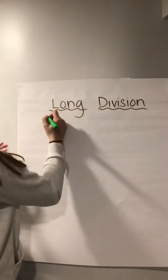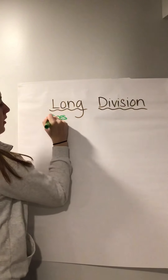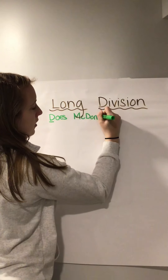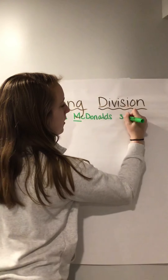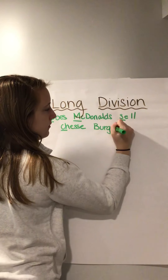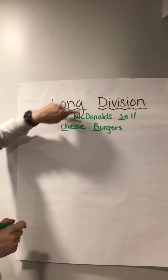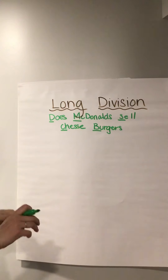Always use that checklist. The checklist is: Does McDonald's Sell Cheese Burgers. D stands for divide, M stands for multiply, S stands for subtract, C stands for check, B stands for bring down.